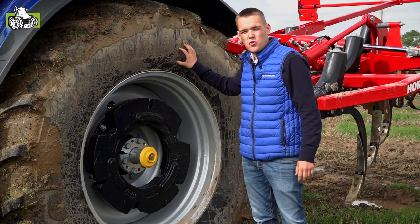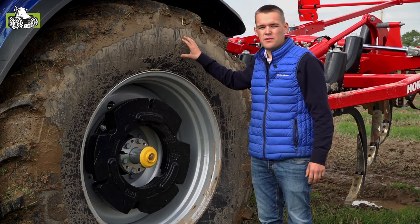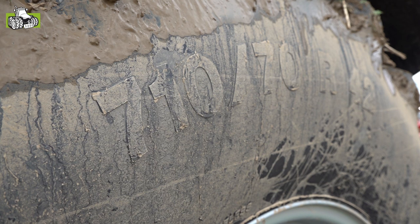Kijken we naar de wielen, kunnen we nu op de 260 en 270 groep 48-banden aanbieden. Standaard op de T7-300 is dat groep 48, wat hier de 710-70 R42 is.